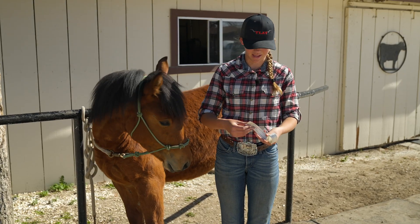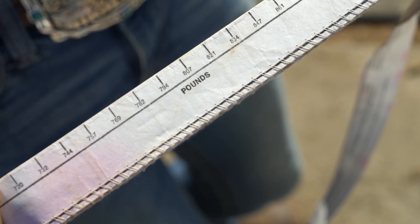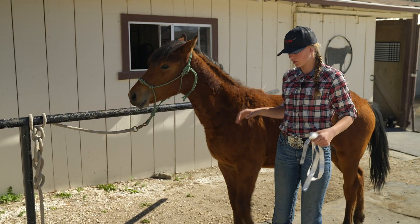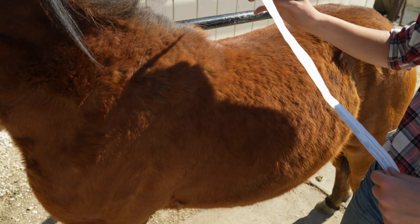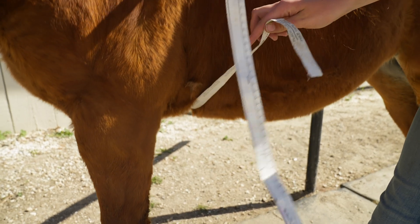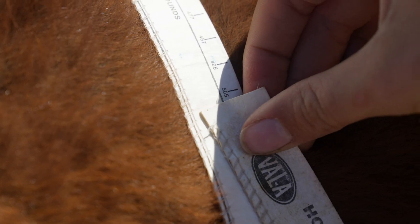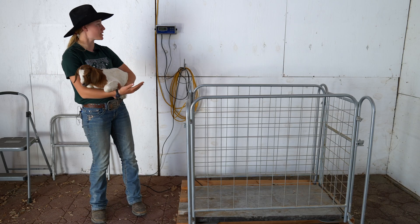So this is our weight tape. It has two sides on it — one side we use to measure how tall the horses are, and the other side we use to measure how much they weigh. To get the most accurate answer, we're going to try and get them standing nice and square with their head held a little bit higher. We're going to send it over the top and then reach underneath them and grab it, so it's wrapping all the way around their heart girth. We pull this up, want it to be nice and snug, and we see where the end of the tape matches the numbers. She's measuring at about 505 pounds.